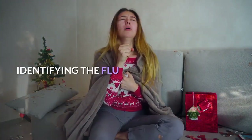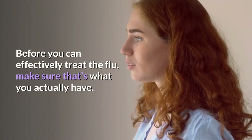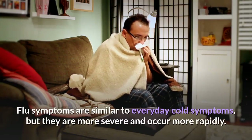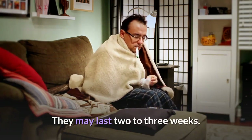Identifying the flu. Step 1: Recognize Flu Symptoms. Before you can effectively treat the flu, make sure that's what you actually have. Flu symptoms are similar to everyday cold symptoms, but they are more severe and occur more rapidly. They may last two to three weeks.